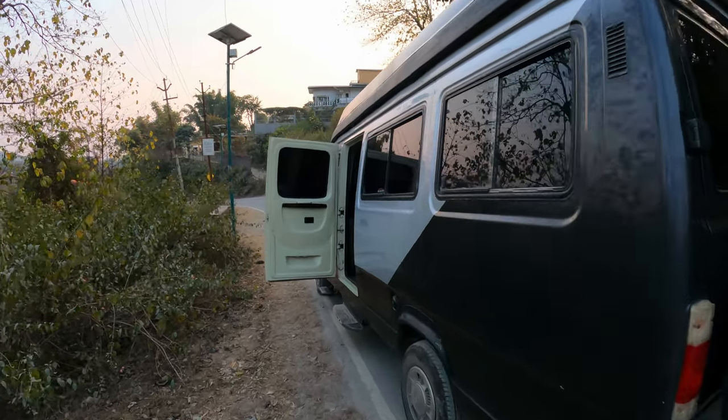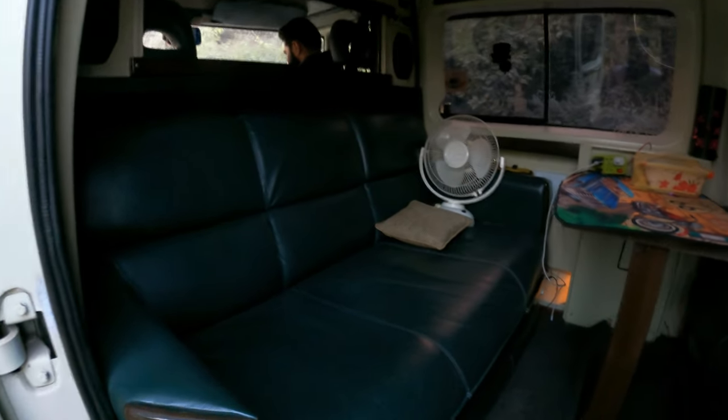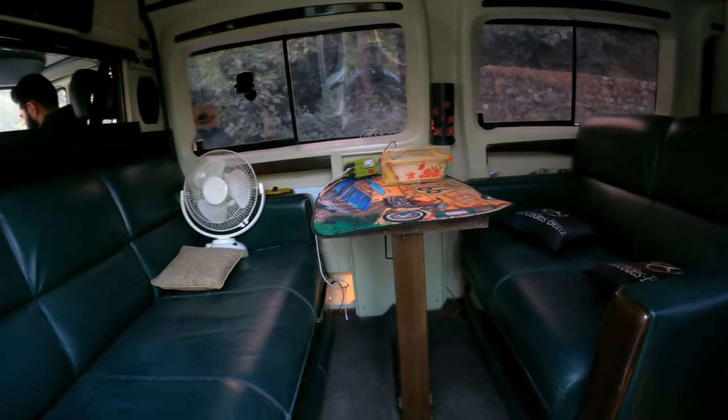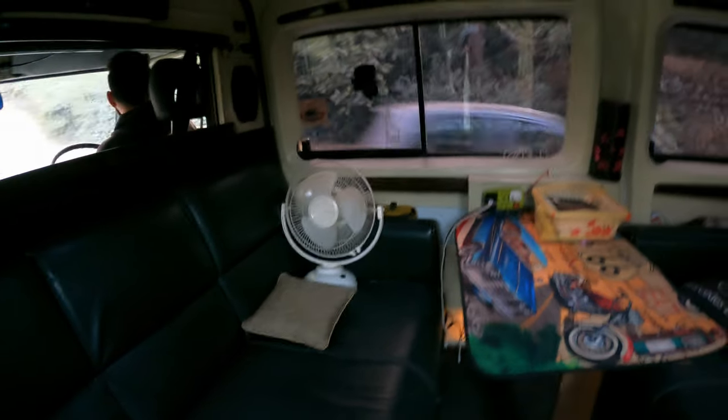Let me show you guys the interior. Starting here — this is a sofa set. We actually have three sofa sets in the caravan, and this is a center table where you can keep your things. These sofas are very well built — I think this is original leather. There is a fan over there. There is an LG TV screen here in the car, and this is the music system. These are the AC controls which control all the AC vents, starting from here going up till the back.